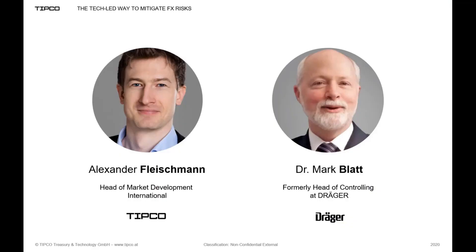My name is Alex Fleischmann. I am head of market development at Tipco. And I'm very pleased to welcome Dr. Mark Blatt in this session with me. Mark was formerly head of controlling at Draeger and was our main contact on the Draeger side during the entire implementation phase.